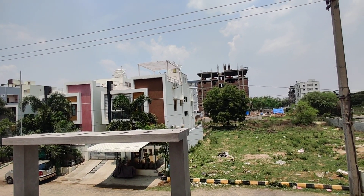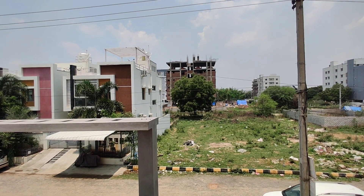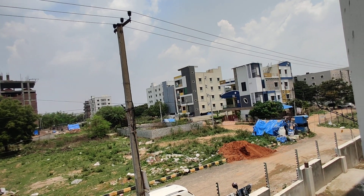2 BHK size is 1250 SFT. And this builder has good experience.